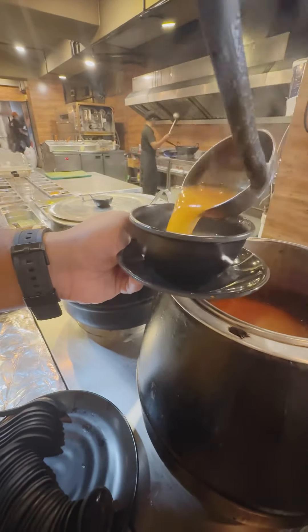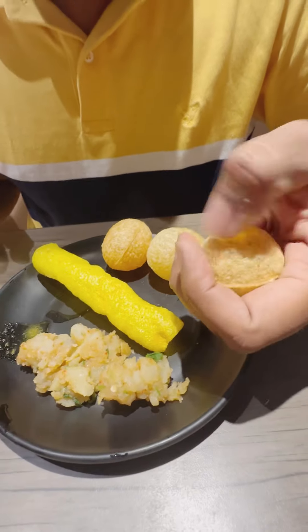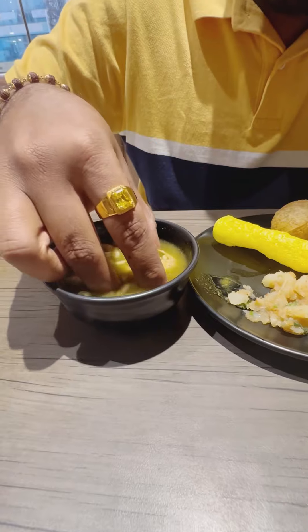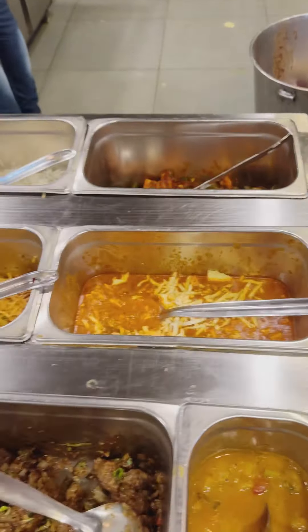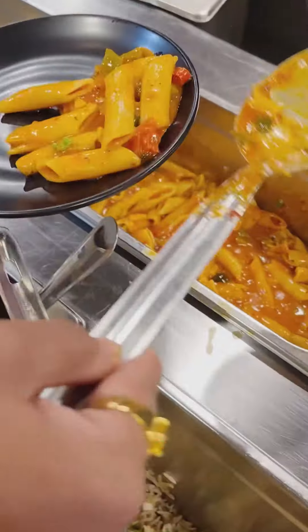They have four types of soup. I started with their tomato soup, then moved on to the chaat section — things like pani puri. The pani puri was okay. Then I tried their Indo-Chinese section.